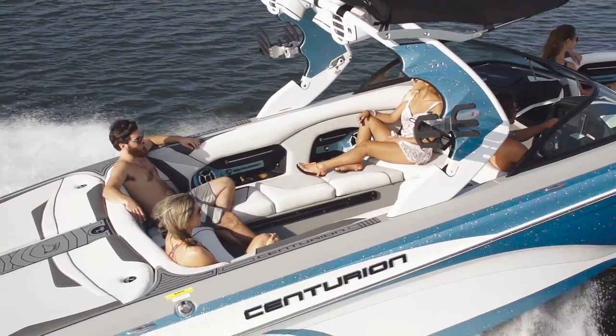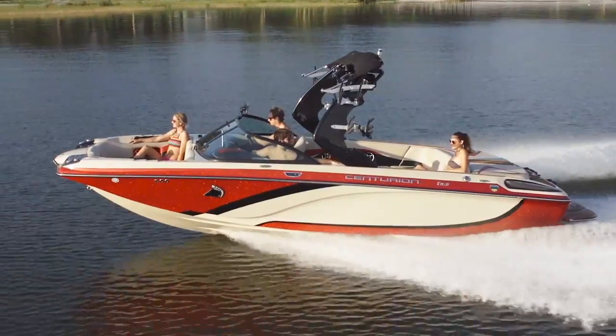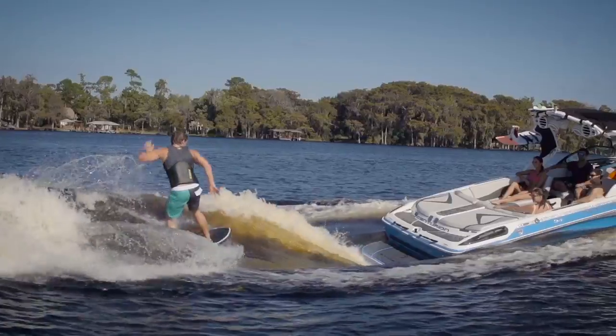My favorite feature about all the Centurion boats is it has the deepest V-hull out of any of the other wakeboard boats. And what that helps to do is produce the biggest, most powerful wake surf wave.